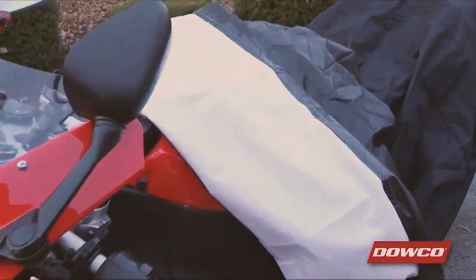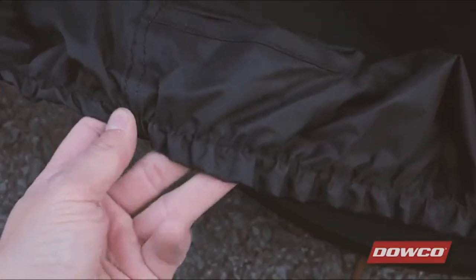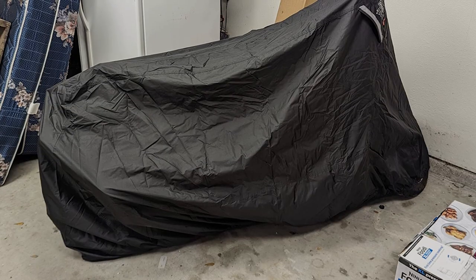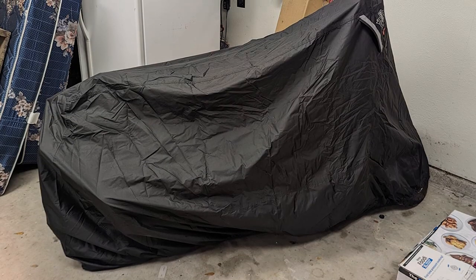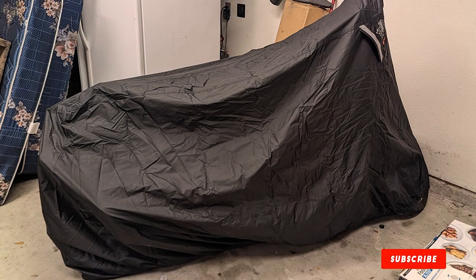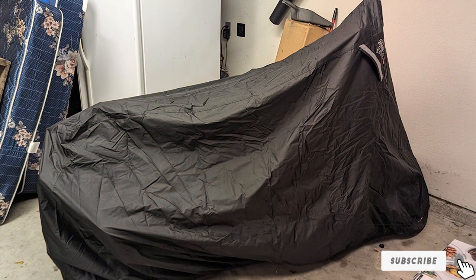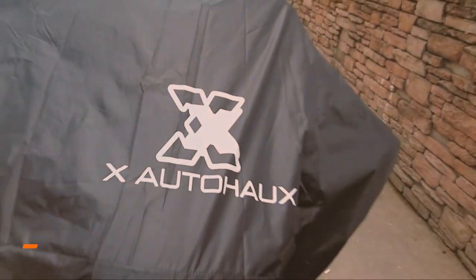The cover also features a sewn-in storage bag for convenient storage when not in use. The elastic cord and locking cinch ensure a snug fit around your motorcycle, while the reinforced grommets allow you to secure it with a cable lock for added security. This cover is designed for long-term use and is an excellent investment to protect your motorcycle from the elements.